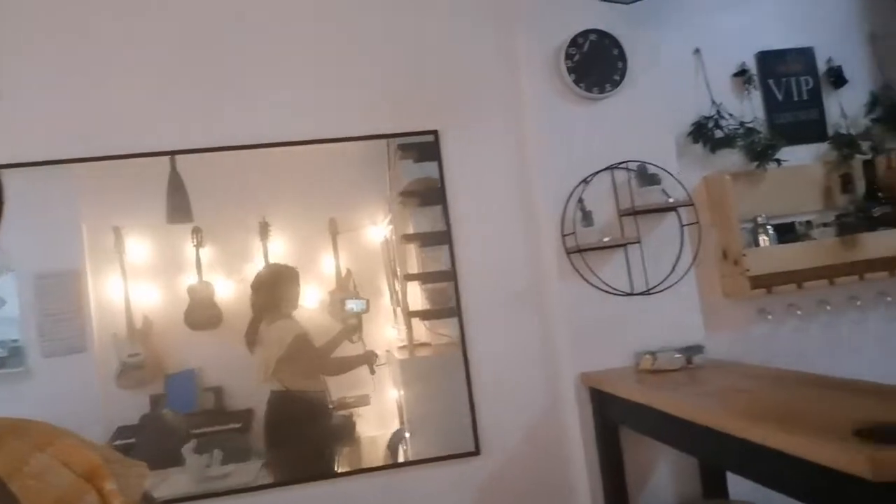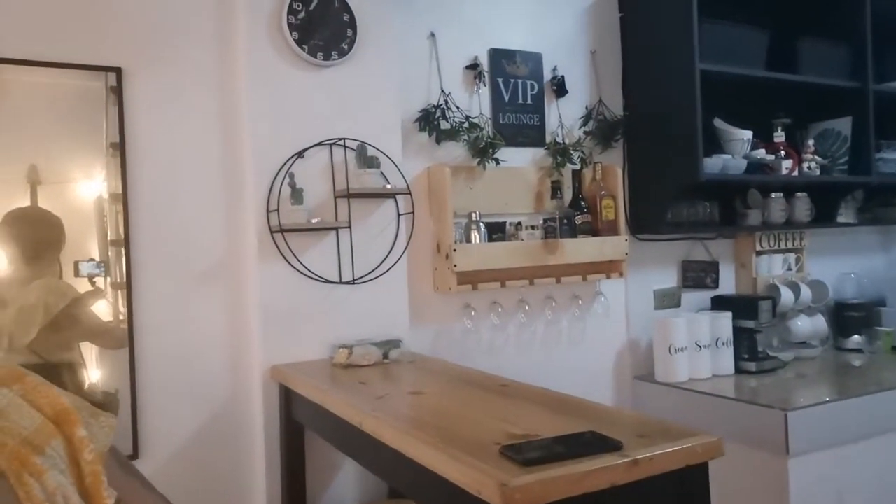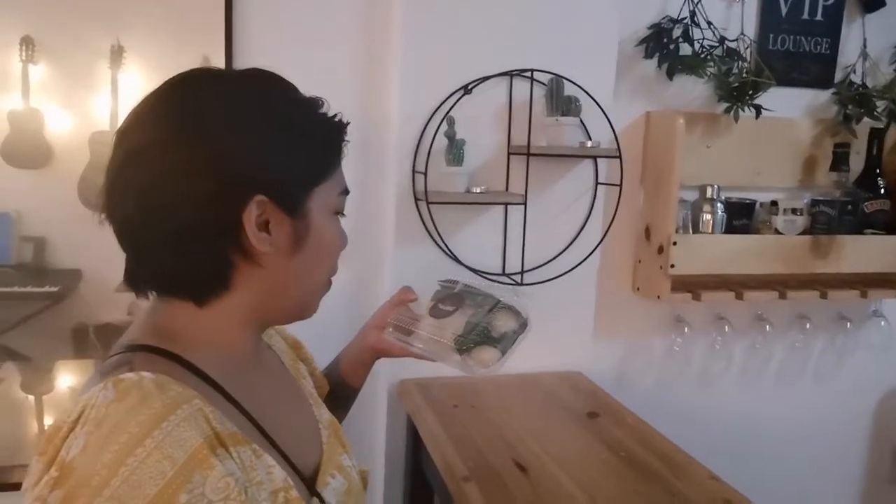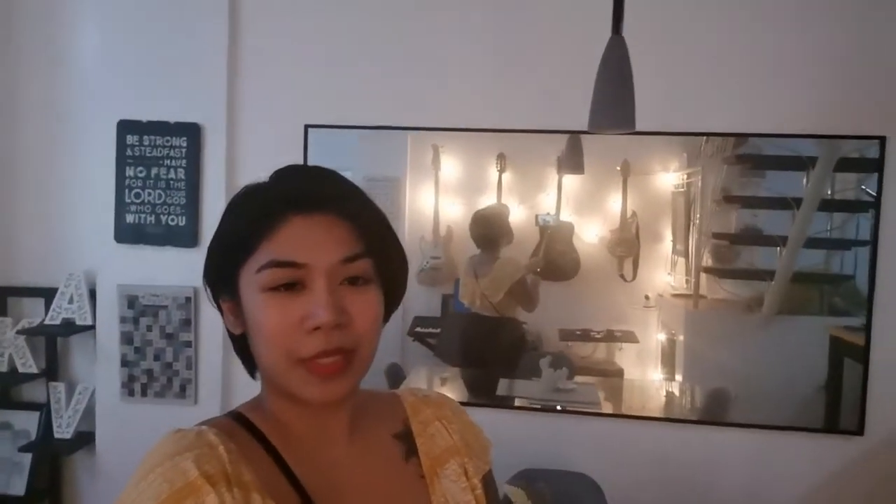And a dining area. I put in a big mirror here to make it seem bigger. And a bar area. Shout out to Paliwau — you can find them on Instagram and Facebook. And this is our official selfie mirror — love it. I'm loving my outfit.